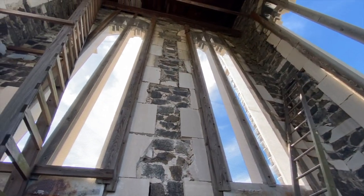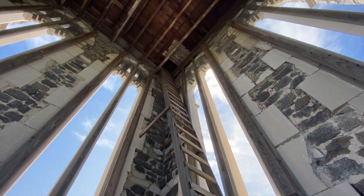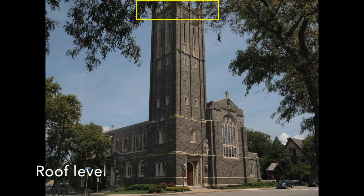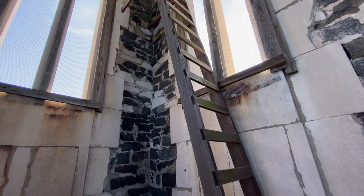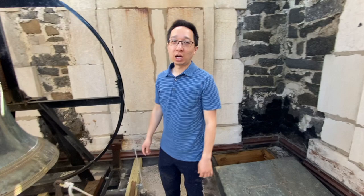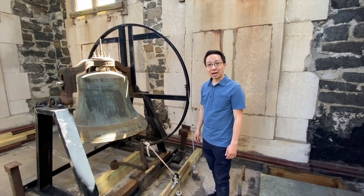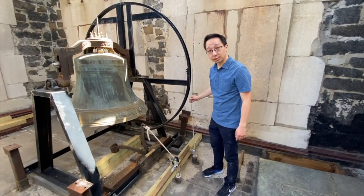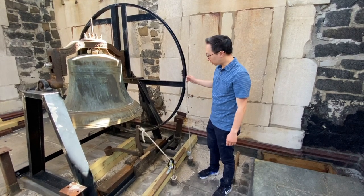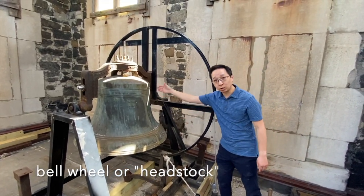Up this ladder here is the roof of the tower. While we're up here I want to show you how the bell works. If you remember, there are two ropes at the tower floor level. This is the rope that swings the bell — when I pull on the rope this whole wheel turns and the bell swings.